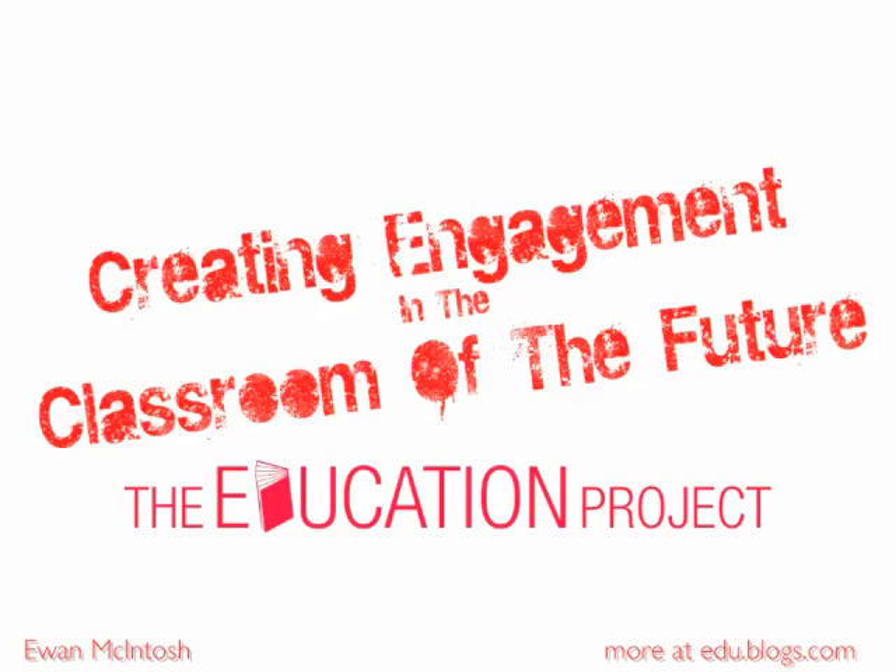If we want to create engagement in the classroom of the future, then what is it we have to do? I was part of a panel at Bahrain's Education Project, October 8th to 10th in 2010, and the panel was trying to answer this question — whether we managed to or not is another question.